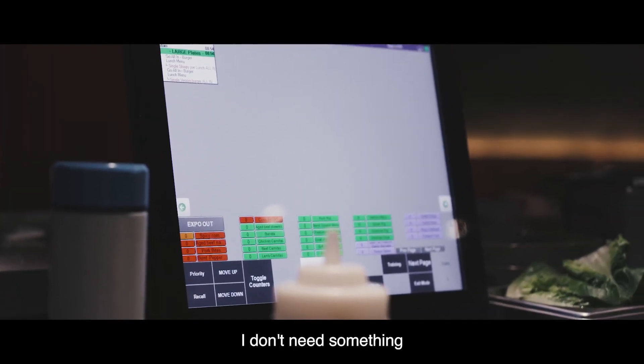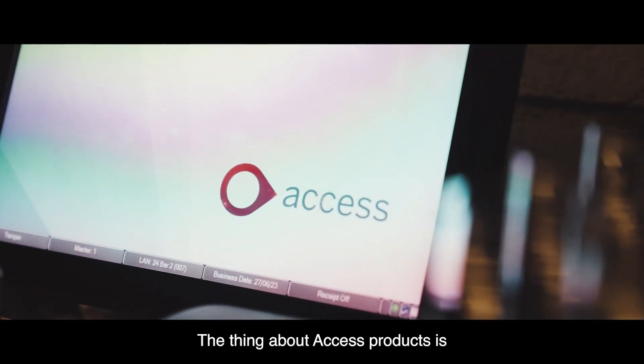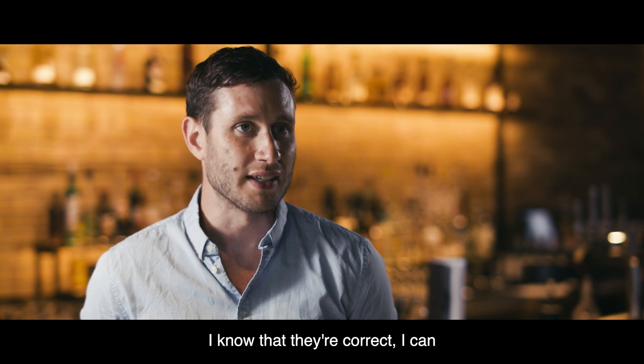I don't need something really shiny, I just need to make sure it works. The thing about Access products is I know that they're correct — I can rely on them.